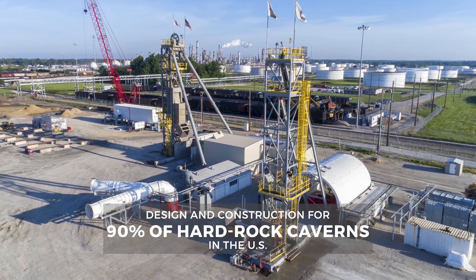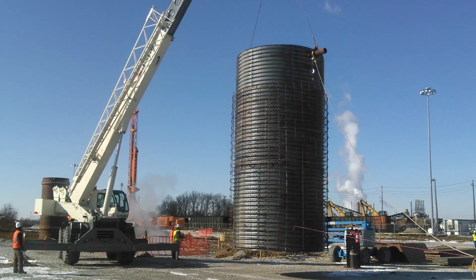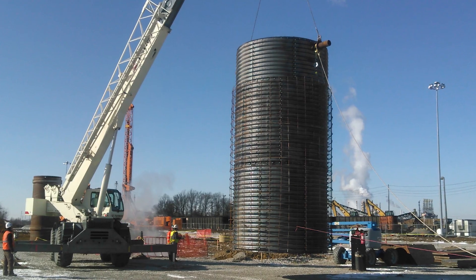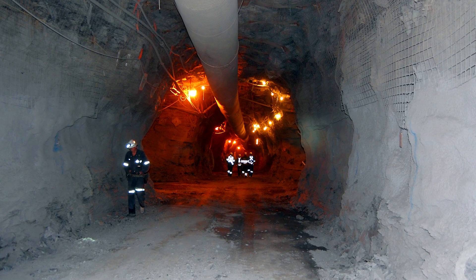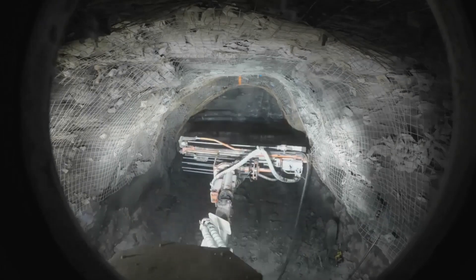WSP is a leader in the design, construction, and maintenance of facilities for storing energy supplies underground. One of our specialties is developing mine caverns in rock formations, including igneous and metamorphic rock, as well as sedimentary rock such as shale and silt stones.